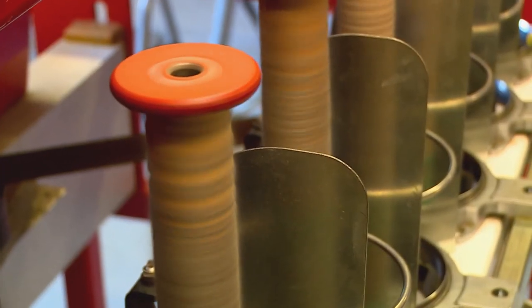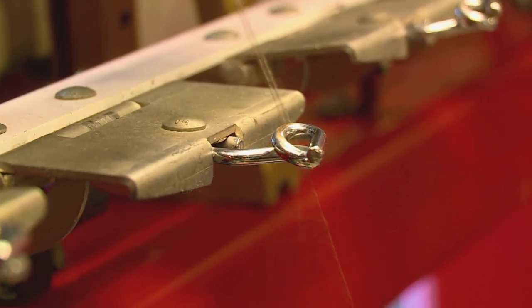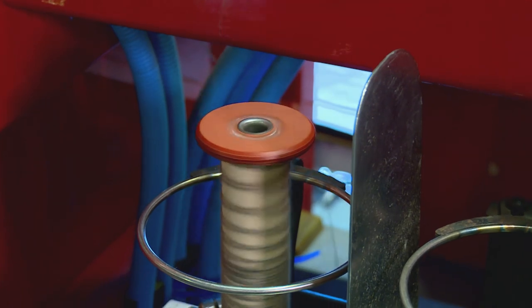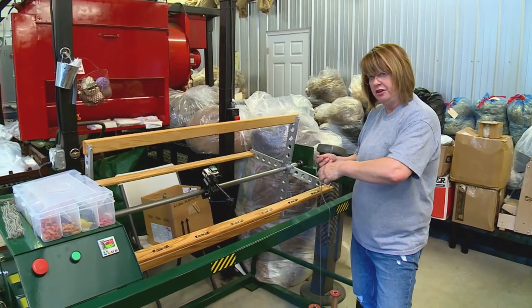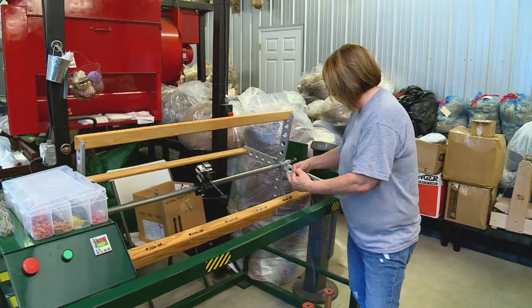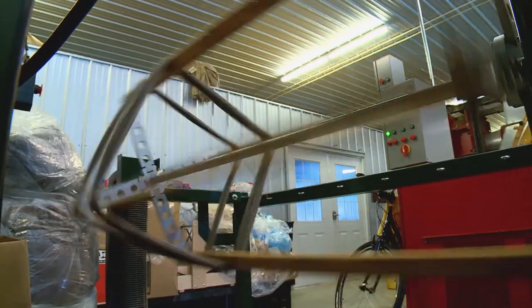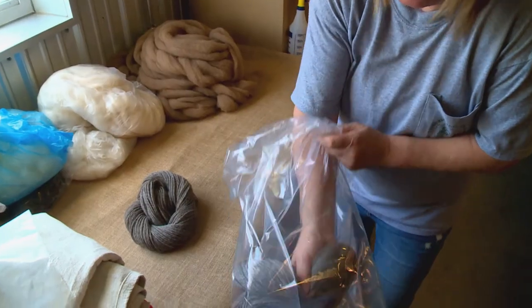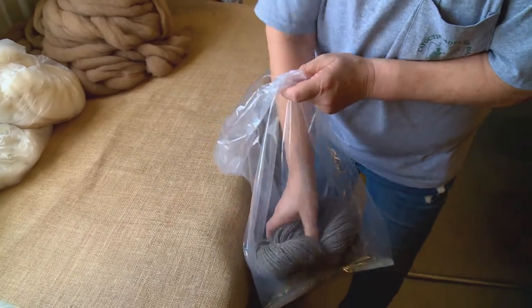Now it's time to spin some yarn. To prevent it from unraveling, the yarn is spun twice — both clockwise and counterclockwise. Then it's brought over to the skein winder to remove the yarn off the bobbin and wind it into a coil. And finally, Lee's high-quality hand-spinning fleeces from Shepherd's Hay Farm are ready for knitting.